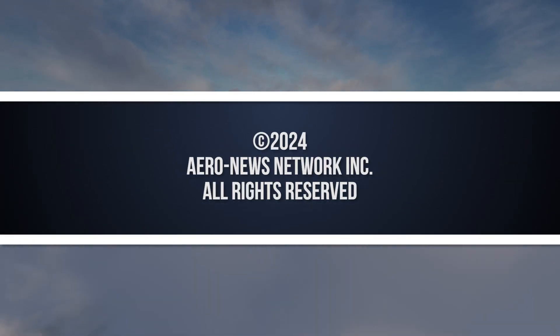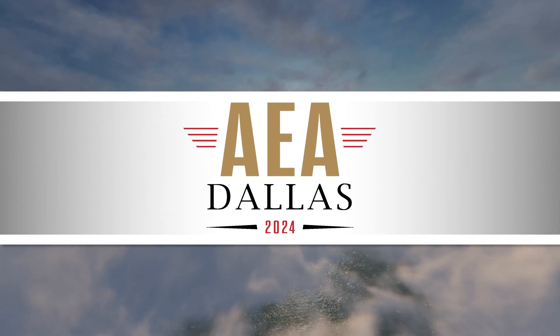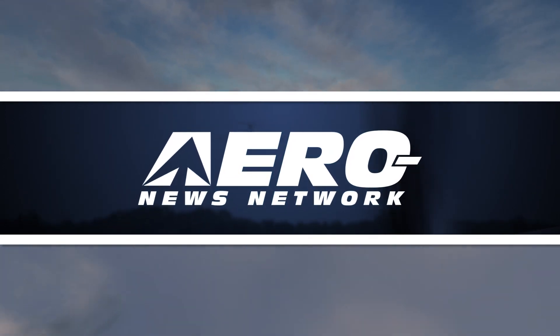Aero News Network's coverage of the 67th Annual AEA International Convention and Trade Show, live from Grapevine, Texas, is brought to you in part by the following sponsors.